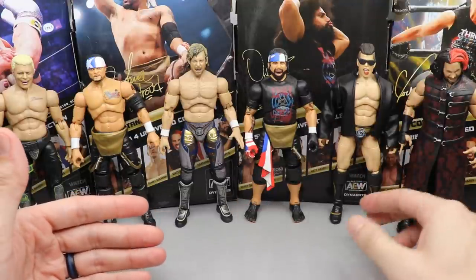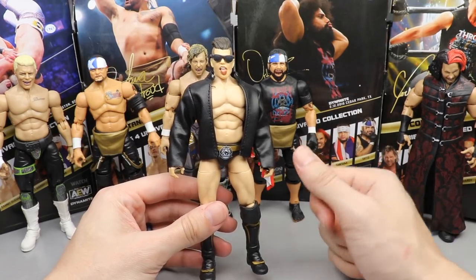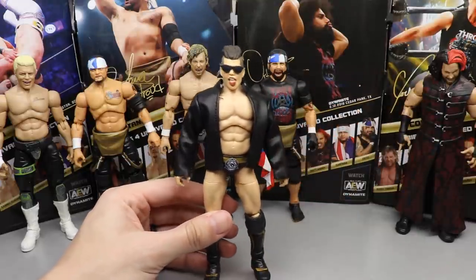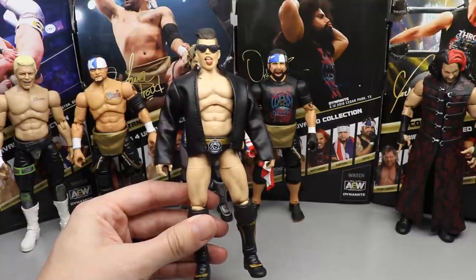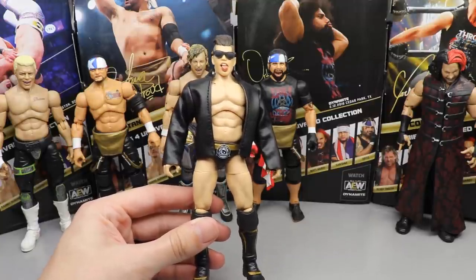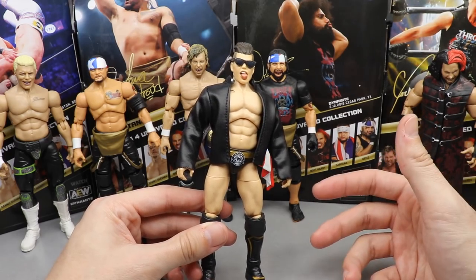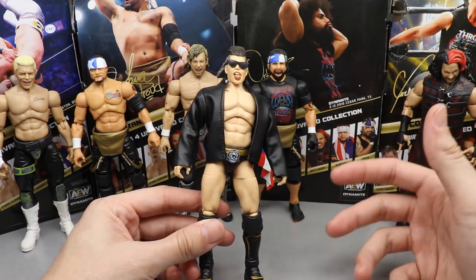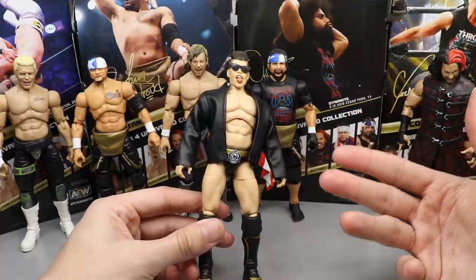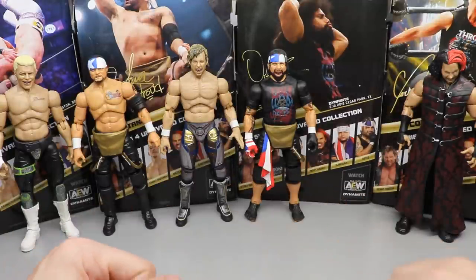At number six, I'm going with Sammy Guevara. It pains me to say this because I actually like the head sculpt a lot — the eyes are a bit wonky at times, but when you put the sunglasses and cloth jacket on, it looks just like Sammy Guevara. It ultimately comes down to excitement level. I'm not a big Sammy Guevara guy; he doesn't move the needle for me that much yet. Still a really damn good figure though.